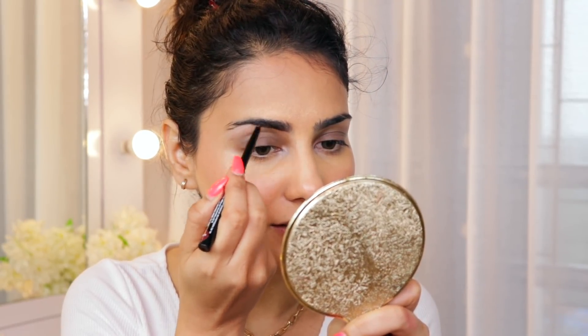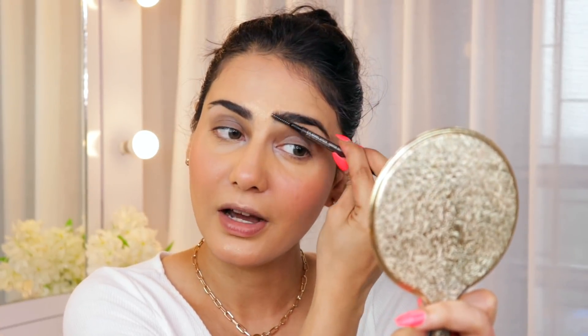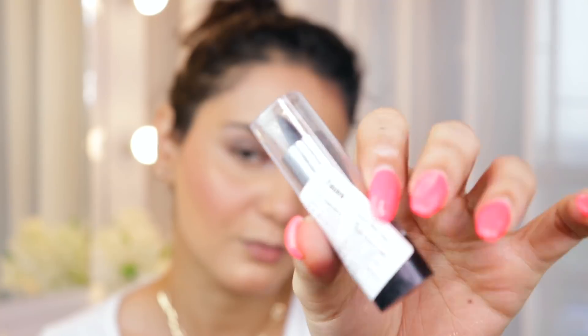I totally forgot about the brows! I'm going to finish my brows first before the kajal. I have the Blue Heaven Eyebrow Definer — I've got a lot of Blue Heaven stuff coincidentally. The shade is brown. Honestly, the brow filler is not bad for about 60 rupees. I've used the Misclare brow filler for the longest time and really loved it — this isn't bad either. Using my own spoolie since it didn't come with one.